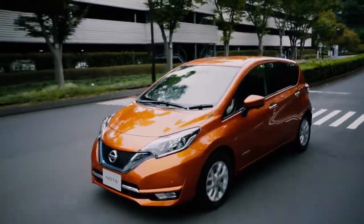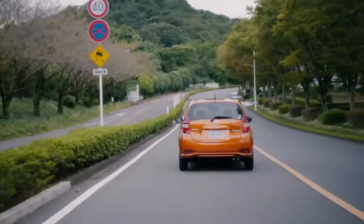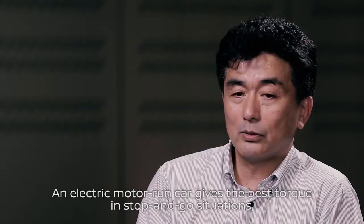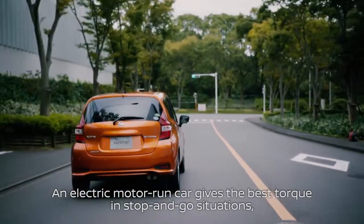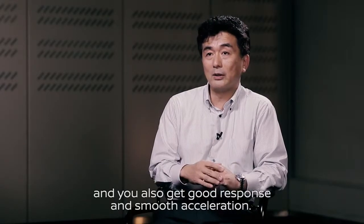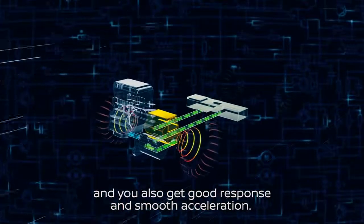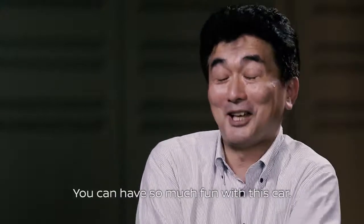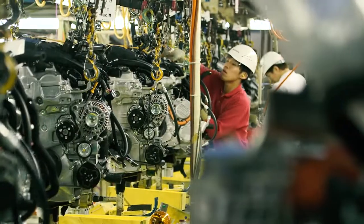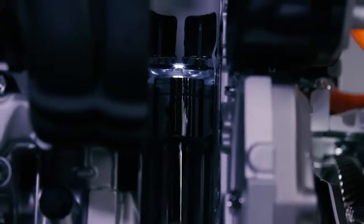e-Power allows drivers to enjoy the benefits of EV without having to worry about charging the battery. The motor delivers very high output — it's fast and a lot of fun to drive. e-Power technology aims to provide customers a gateway to 100% electric cars and further Nissan's pursuit of a zero-emission society.